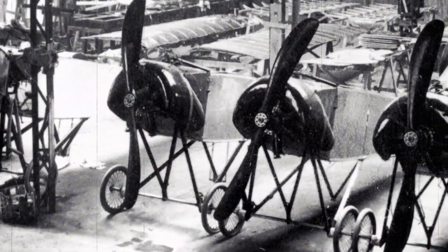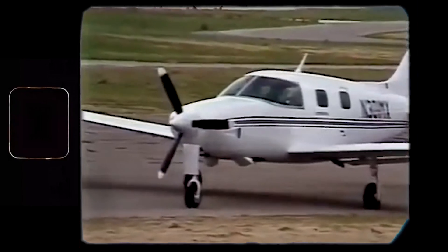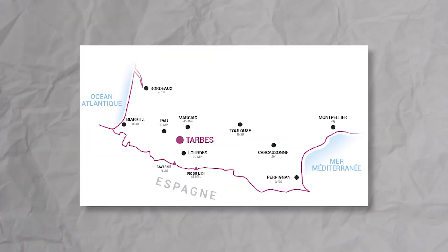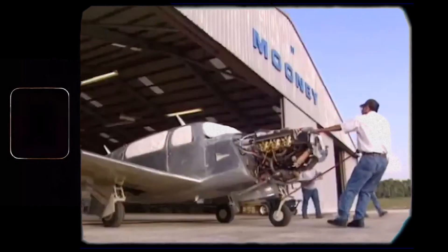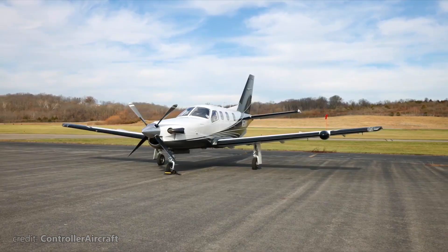Instead, a joint venture between Mooney and Socata was formed in 1987 to continue working on and improving the Model 301. The venture was named TBM, where TB stands for Tarbes, the city where Socata was located, and M is for Mooney. Mooney's 301 was upped to 700, so the new plane would be the TBM-700.